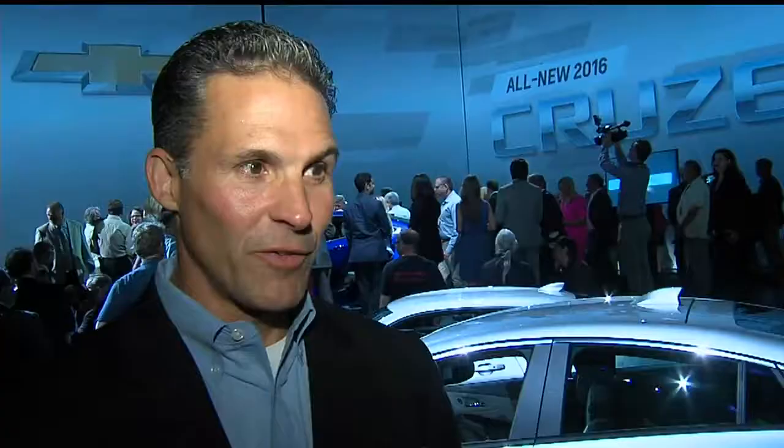Our plant's been there for almost 50 years. 2016 is our 50 year anniversary and I can't think of a better way than to celebrate it with a brand new model. So we're going to build on the success of the 2015, ramp into 2016, and hope for another 50 years of success in Lordstown.